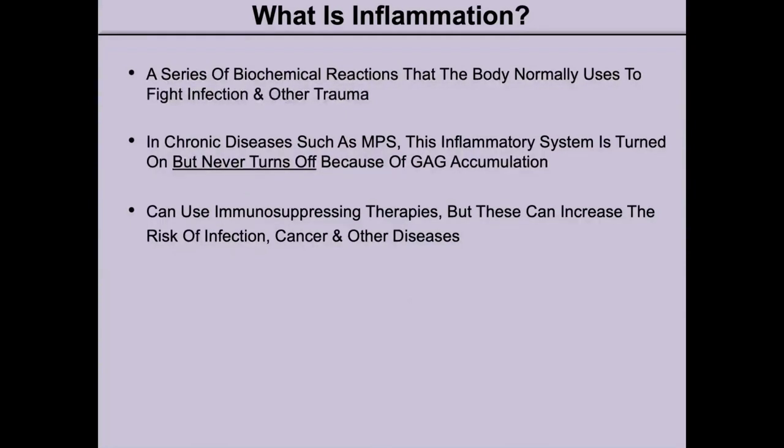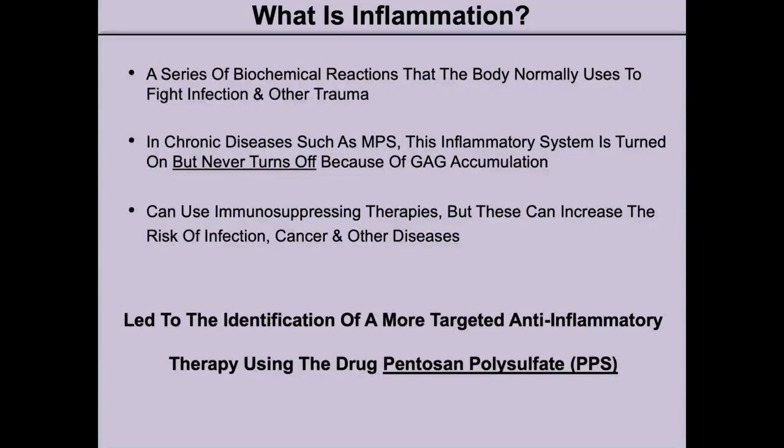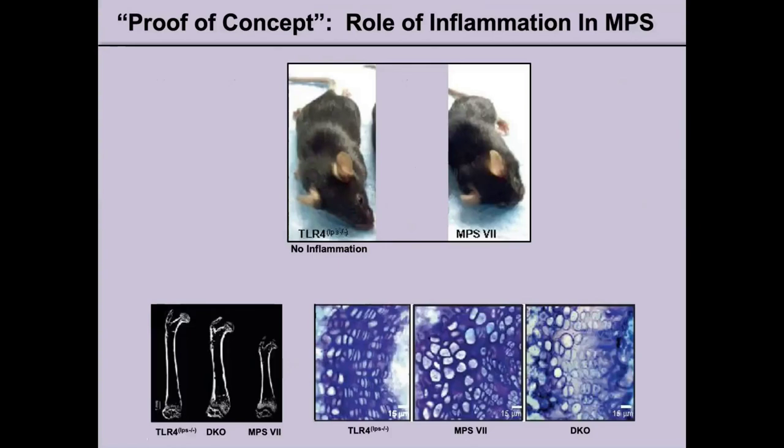In chronic diseases such as NPS, this inflammatory system is turned on but never turns off, because of GAG accumulation. It is actually the GAG that is the trigger for the inflammatory response. One could use immunosuppressing therapies that are available for inflammation, but these can increase the risk of infection, cancer, and other diseases. Therefore, this led us to identify a more targeted anti-inflammatory therapy using the drug pentosan polysulfate, also known as PPS.